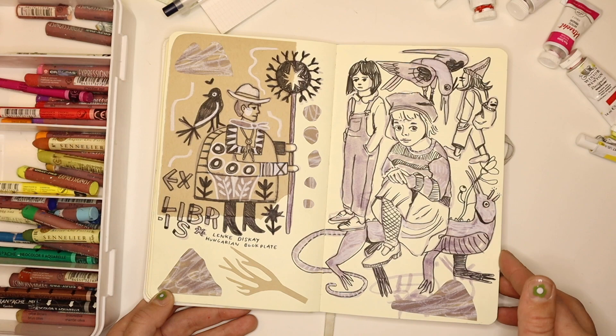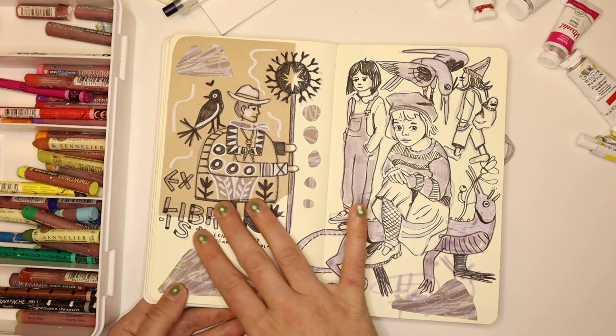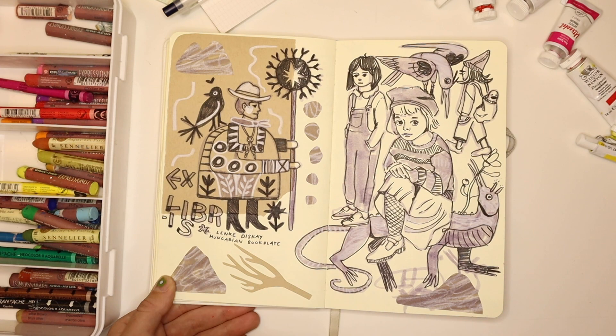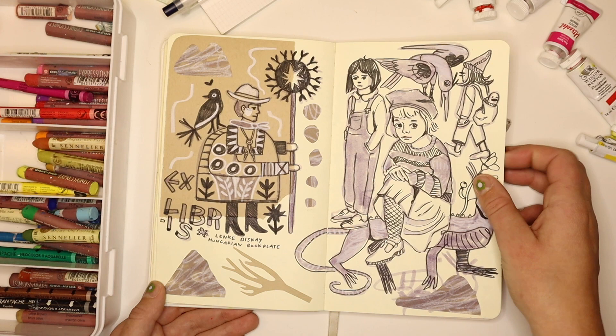This is my attempt at recreating these Hungarian book plates — my Pinterest is full of ex libris designs, which are usually block prints. I was feeling really inspired by them. I would recommend that if you're really inspired by something, just copy it into your sketchbook. You don't have to do anything with it, but it will help you understand it more and incorporate some of the shape language into your style and vocabulary.